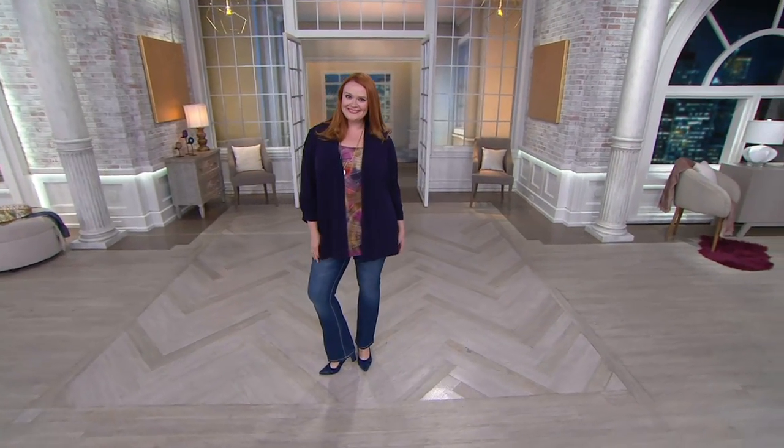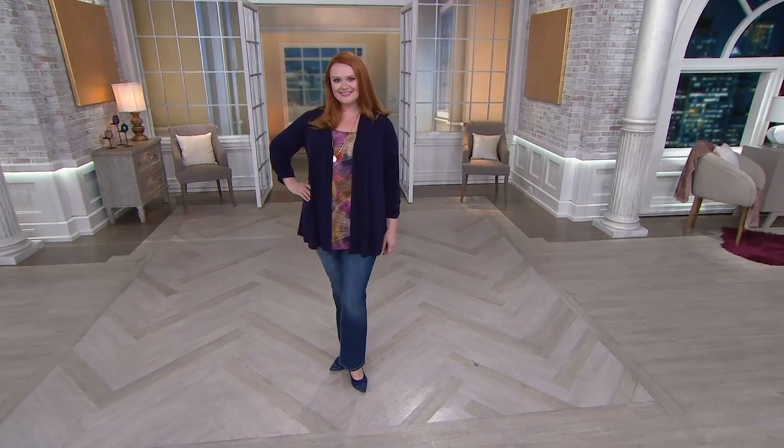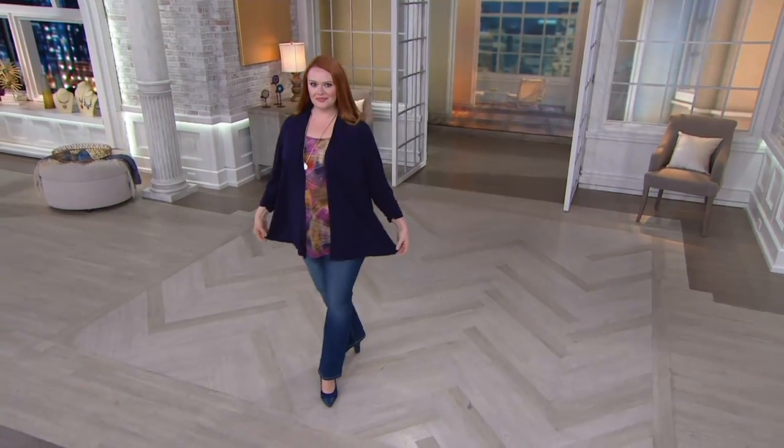It is the liquid knit roll tab sleeve cardigan, comes with a great tank. Just put this on with any pair of pants you have in your closet right now and you have the cutest outfit. Put it with the skirt that we have coming up — I love it with the skirt. You're getting both pieces. It's amazing. It's artistic, it's modern, it's elegant. It's liquid knit, the number one fabric here at QVC.